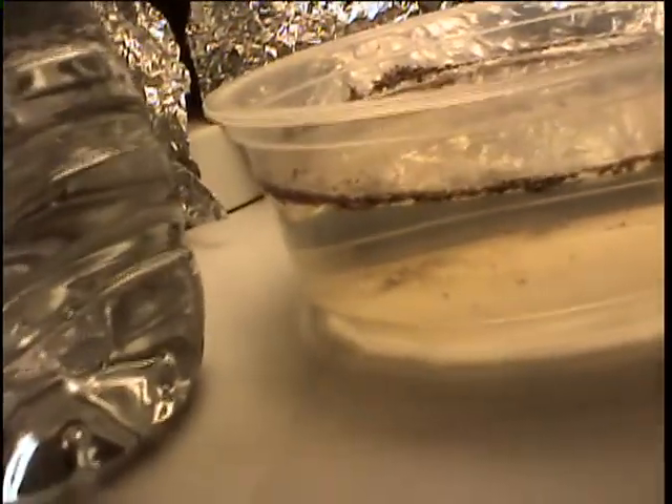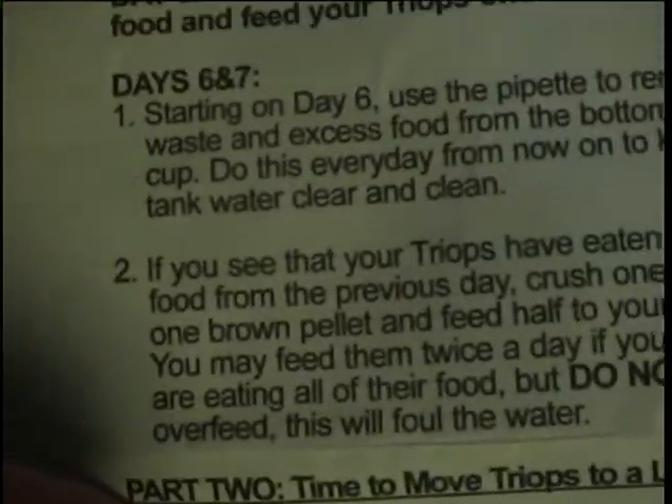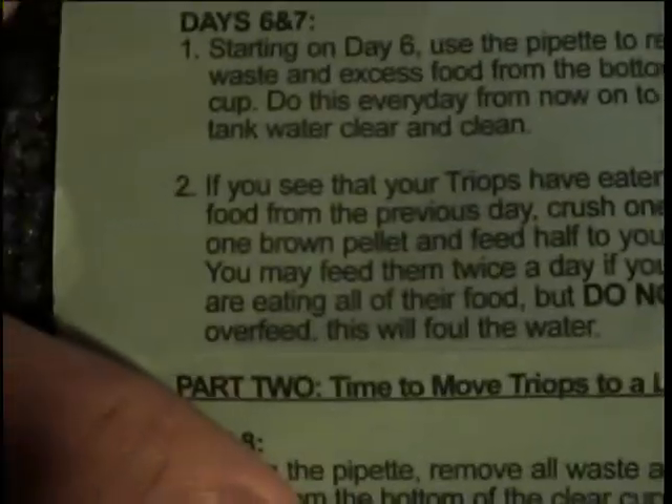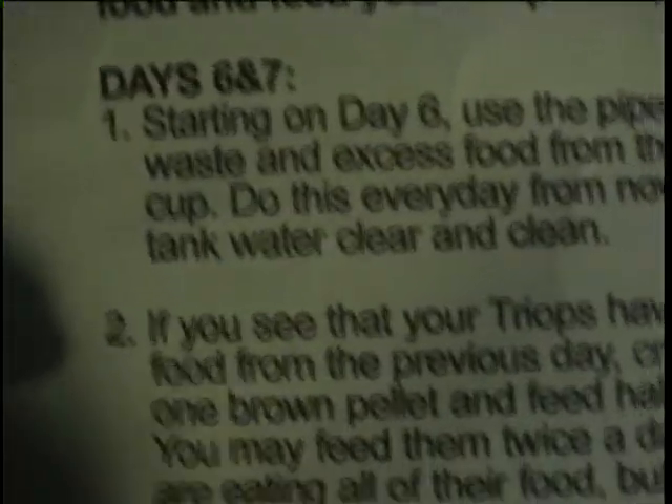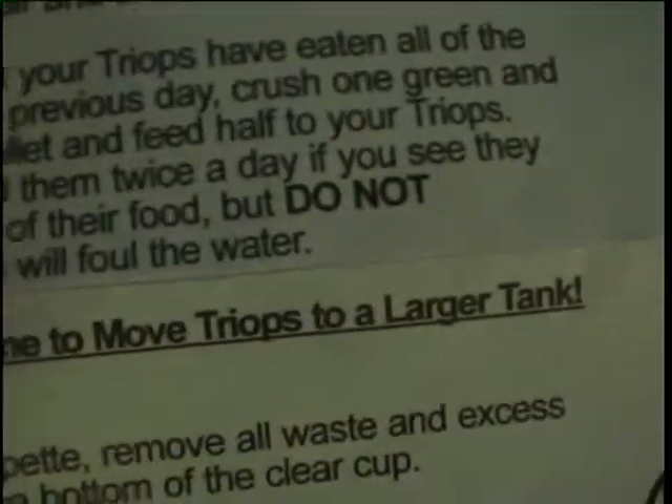So here's the instructions — this green manual here. Today is day seven, and right there it says to feed your triops half of one green and one brown pellet. Simple enough, but it also states to clean every day to ensure the tank water is clear. So that's what I'll be doing, and I think I will follow its rule of feeding them twice a day.